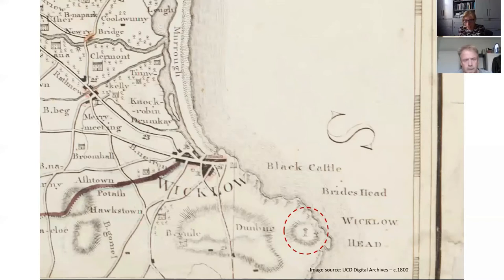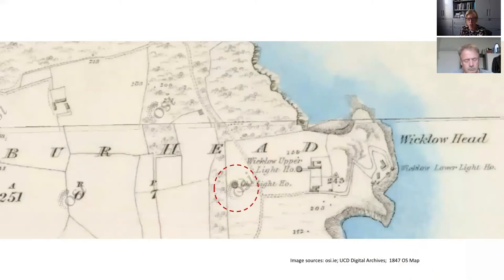By 1816 it was effectively obsolete as a lighthouse and replaced by two new ones. In 1836 the old lighthouse was struck by lightning and quite severely damaged. However, the Corporation for Preserving and Improving Dublin Port felt it was still a useful landmark from the sea, so they repaired it and decided to retain it, putting a brick dome on it in 1866. In some ways this structure has been exposed — built on an exposed site — for quite a long period of time.